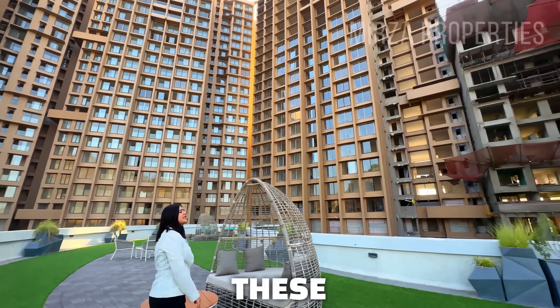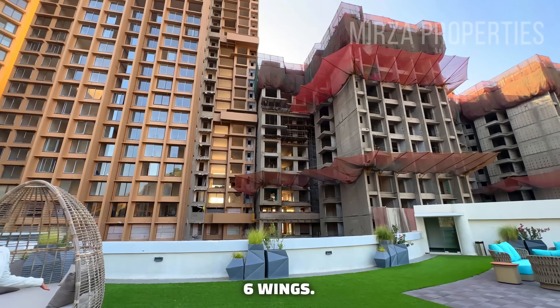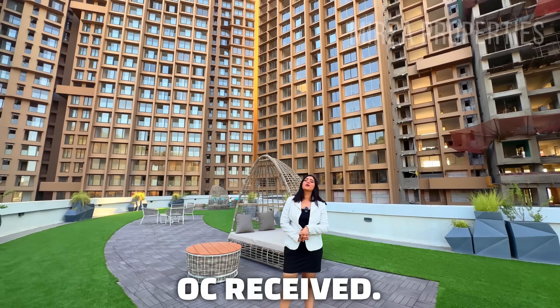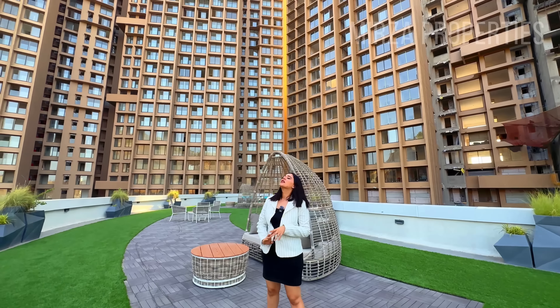Talking about the project, you can see here we have wing A, wing B, wing C, D, E and F. So I will be talking about these six wings.